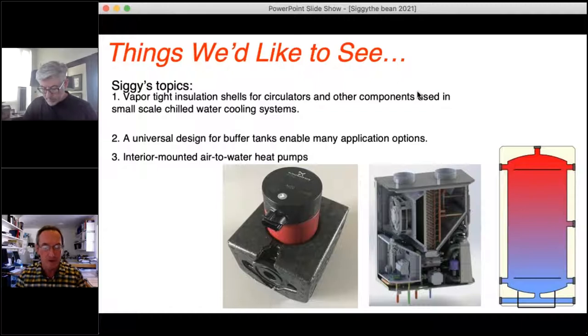My topics are pretty much related to where hydronic systems are headed in the future, particularly with heat pumps becoming a larger segment of the industry. The first is a way to properly insulate a circulator for use in a chilled water system. Another topic is buffer tanks — sometimes shoehorned into systems without the right location or connections. What would be a universal buffer tank design? And finally, an interior air-to-water heat pump, which sounds like a contradiction, but these products actually exist in the European market.